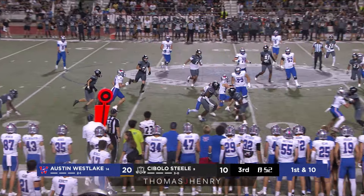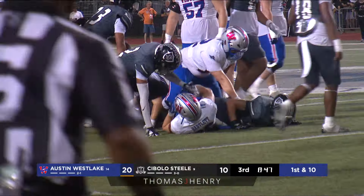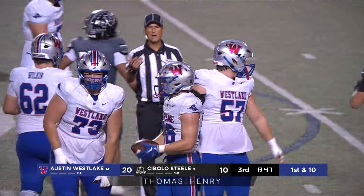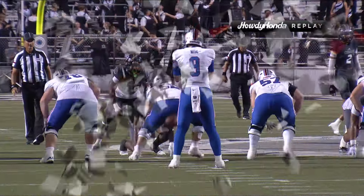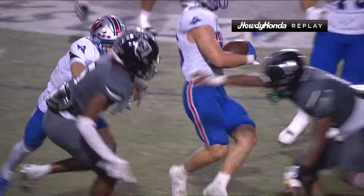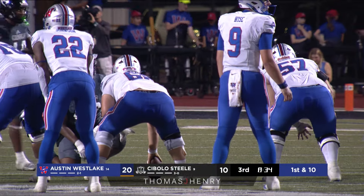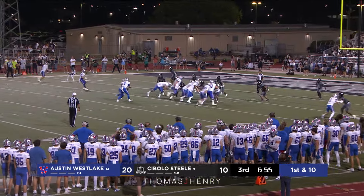Swing pass to Bartlett — Bartlett gets behind one man, makes another man miss, cuts back towards the numbers, still on his feet inside Steel territory. He probably should have been tackled at about the 46-yard line, but the patience and the way he cut back on that run after the catch — pretty good stuff from Grady Bartlett. He's not at 100 but he's definitely better than he's been the last couple of weeks. He looks so much quicker. What always impresses me with Grady Bartlett is he's not a huge back but he's strong — it is not easy to bring him to the ground. A lot of extra yards on that play.